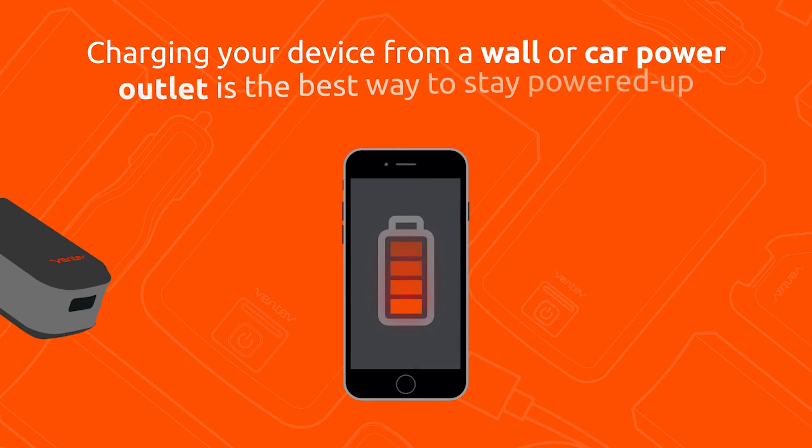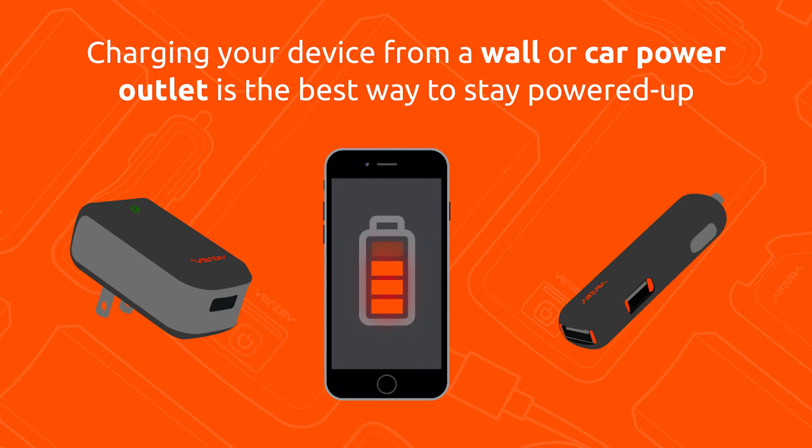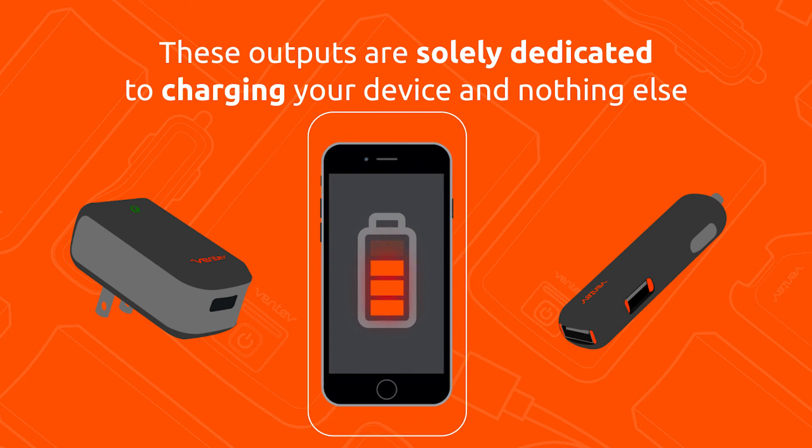Finally, let's look at the best method of charging your device. Charging your device from a wall or car outlet is the best method of staying powered up. What makes this method so great? These outputs are solely dedicated to charging your device and nothing else. Ventiva has a full offering of charging solutions to provide the ultimate in charging effectiveness anywhere you go.